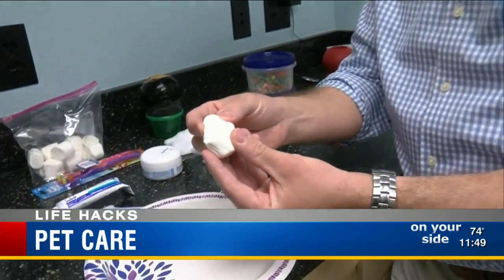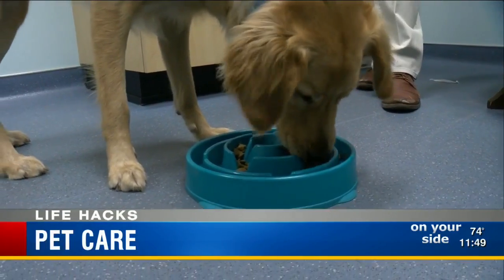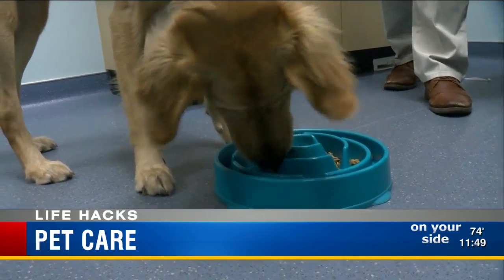If it's hard to give your dog medication, stick the pill in a marshmallow. Speaking of getting sick, inhaling food quickly can cause big tummy troubles — try using a slow feeder. Putting the food in there will slow them down and make them actually chew the kibble, so they're not sucking in so much air.